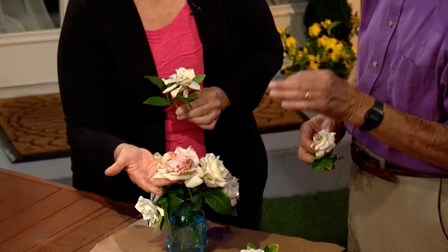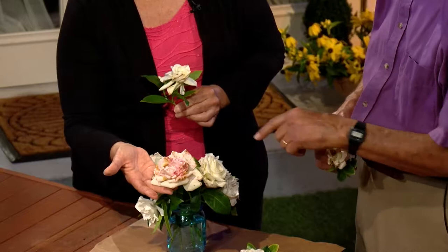Is it just white flowers or any color? Some colors have more than others, but whites, yellows, and some of the reds — you'll get it on those too.